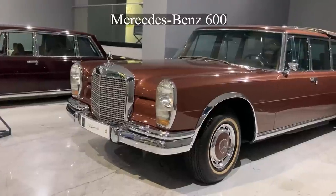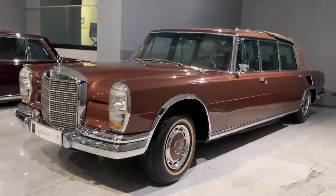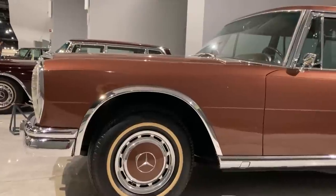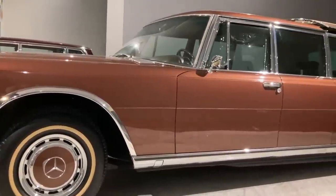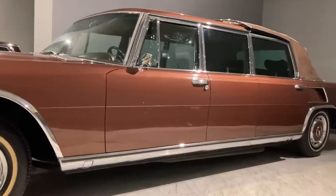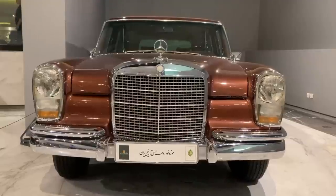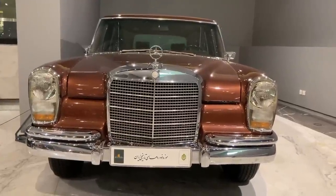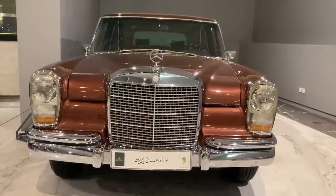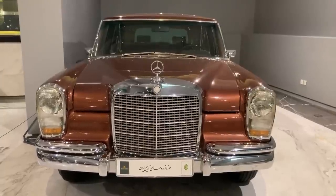The Mercedes-Benz 600 was a large luxury car intended to show the pinnacle of engineering in the automotive industry. When it was introduced to the automotive world in September 1963, it had few competitors, such as Rolls-Royce, Cadillac, and Lincoln limousines. The 600 model had many features — from the windows, seats, and sunroof to the car doors and trunk, all automatically opened and closed by a hydraulic system.